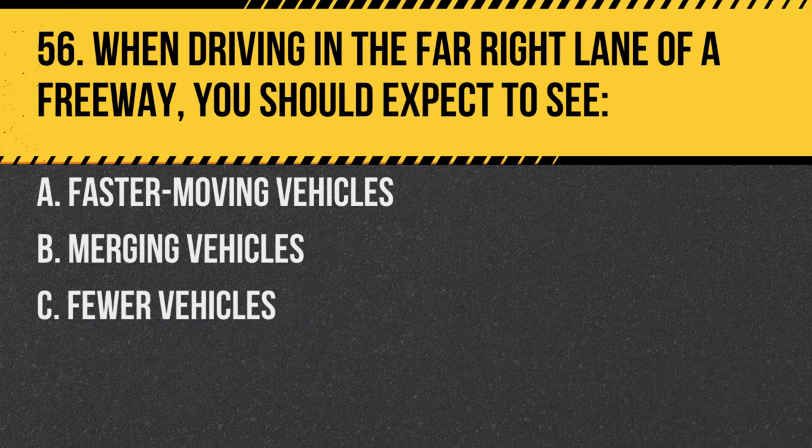Question 56. When driving in the far right lane of a freeway, you should expect to see: A. Faster moving vehicles. B. Merging vehicles. C. Fewer vehicles. Answer: B. Merging vehicles. Be prepared for vehicles entering and exiting.